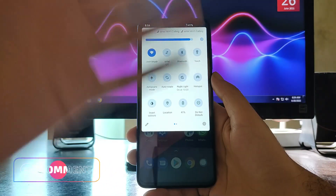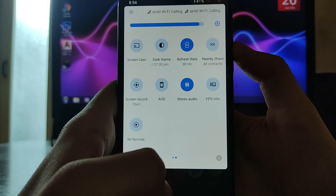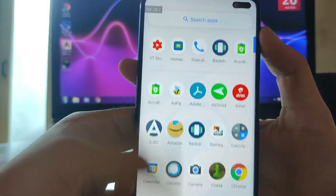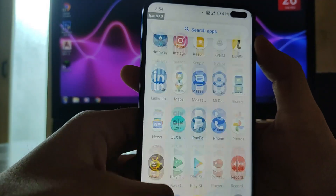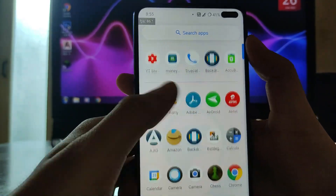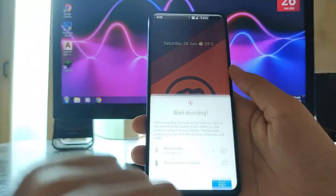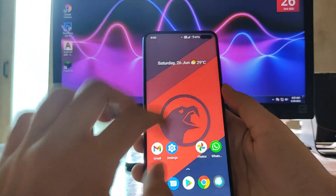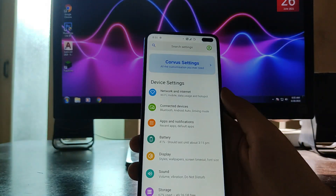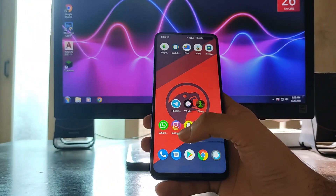Mobile data with LTE/4G+ is working fine. The refresh rate toggle and FPS info toggle are working — currently running at 90 FPS. The screen recorder is also working absolutely fine; screen recording has no issues.